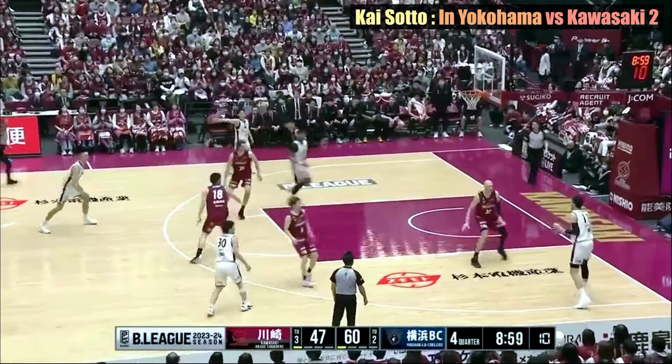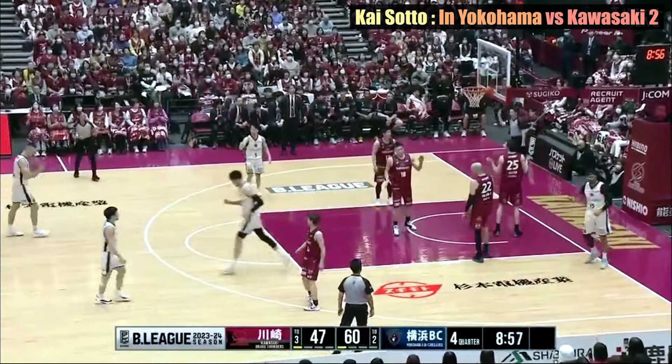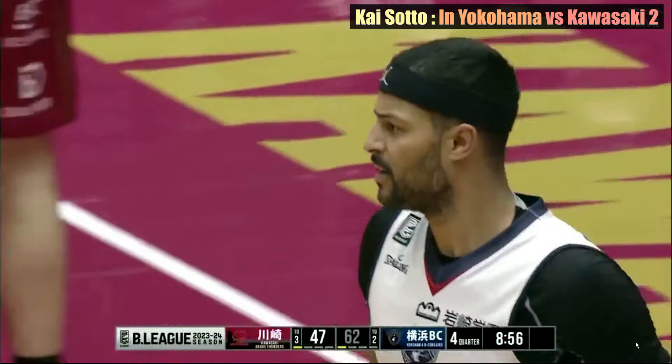Kai made another excellent pass to a teammate who was open under the goal, once again using his active hands to help the team secure position.